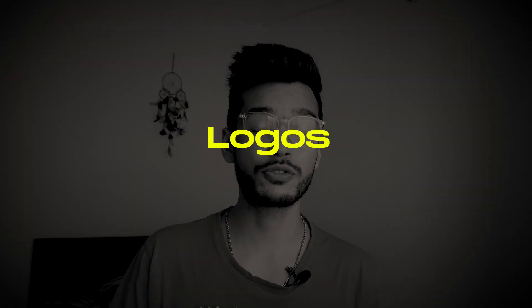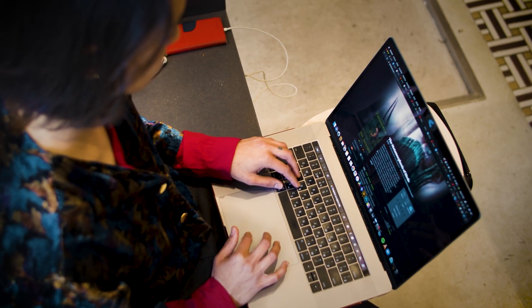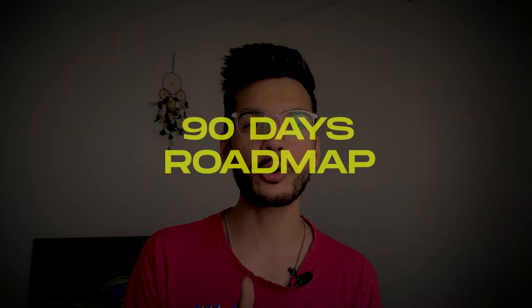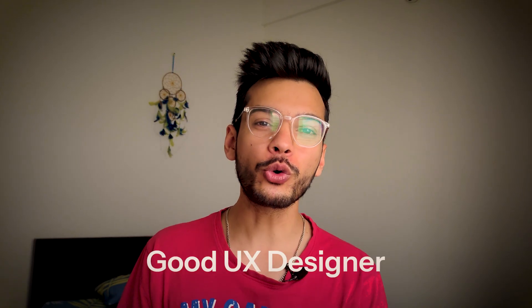Seven years ago, I was just a graphic designer making logos, pamphlets, and flyers for the satisfaction of it. Then I discovered UI/UX designing and it felt like a perfect match for me. If you have ever thought about pivoting your career to UI/UX, you are at the right place, because in this video I'm going to give you a roadmap of 90 days where you can become a good UX designer.